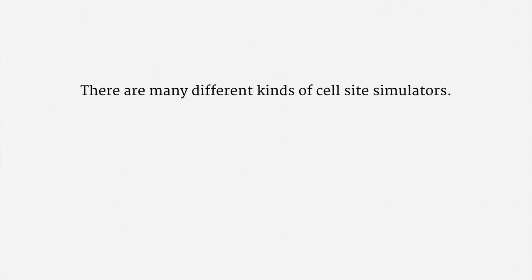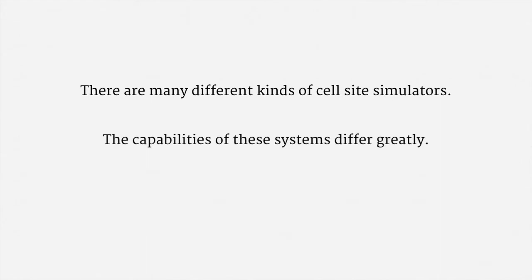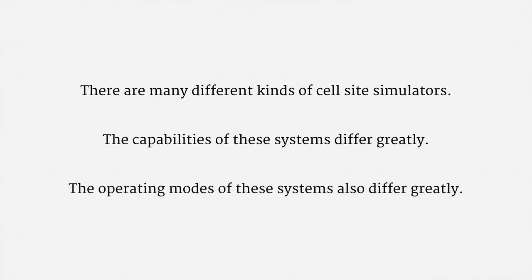So let me start with some notes on the technology. There are many different kinds of cell site simulators — many different brands, many different products, and many different add-ons. The capabilities of these systems differ greatly, and the operating modes of these systems also differ greatly. Many models can operate in a range of configurations.